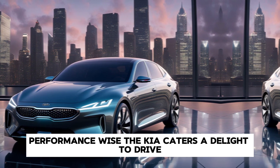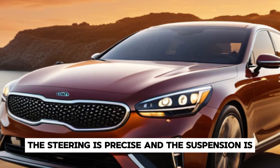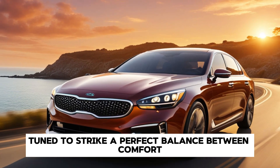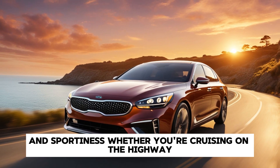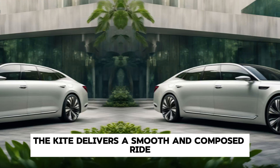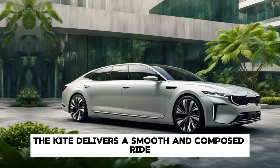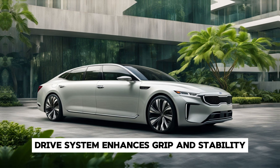Performance-wise, the Kia Arquite is a delight to drive. The steering is precise and the suspension is tuned to strike a perfect balance between comfort and sportiness. Whether you're cruising on the highway or navigating through city streets, the Arquite delivers a smooth and composed ride. The optional all-wheel drive system enhances grip and stability, making it a capable performer in various driving conditions.